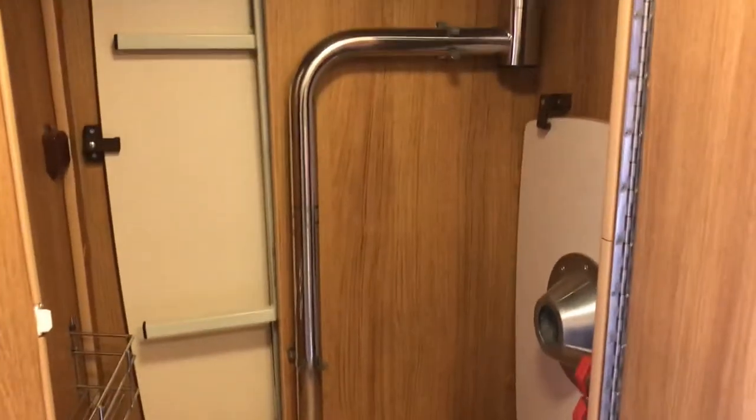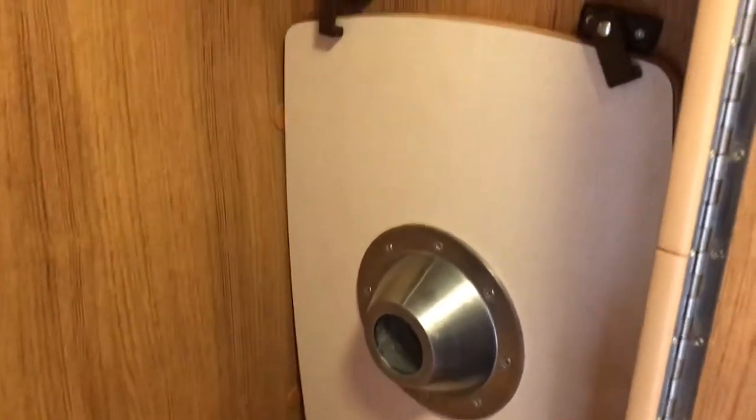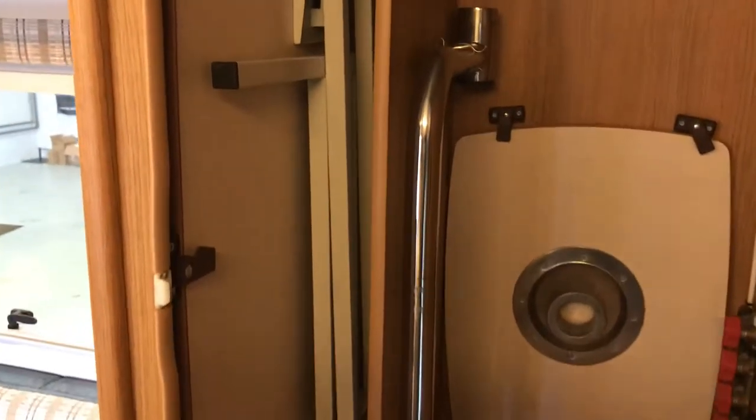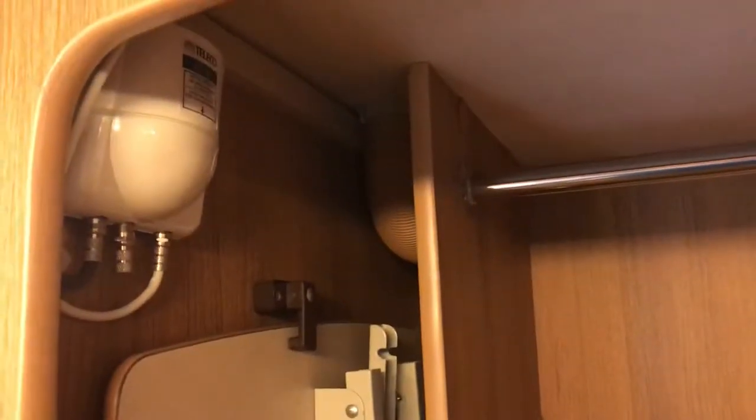There's double access into the wardrobe — you can gain access from the shower room. You've got a drop-in table and table leg, or you also have a free-standing one. The other access into the wardrobe is from the main entrance. And you've got a drop-away table, your solar panel, TV aerial, and all your gas isolation points here.